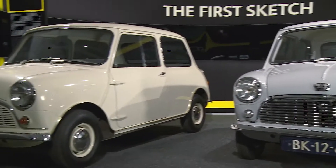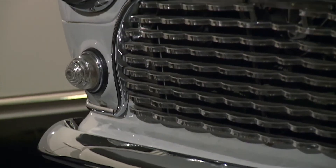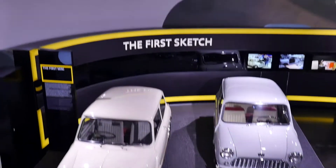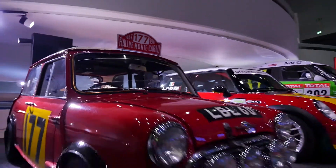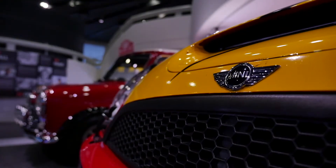An automotive engineering story began in 1959 that would turn out to be a very exciting one indeed. That year marks the appearance of a small compact car that emerged as a competitive rally car, with victories at the legendary Monte Carlo rally in the 1960s and now a three-time winner of the Dakar rally.